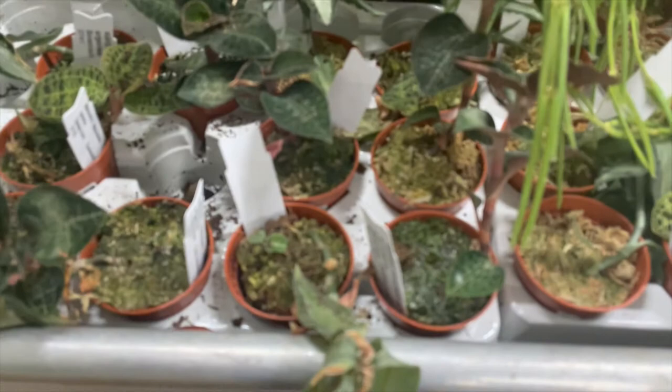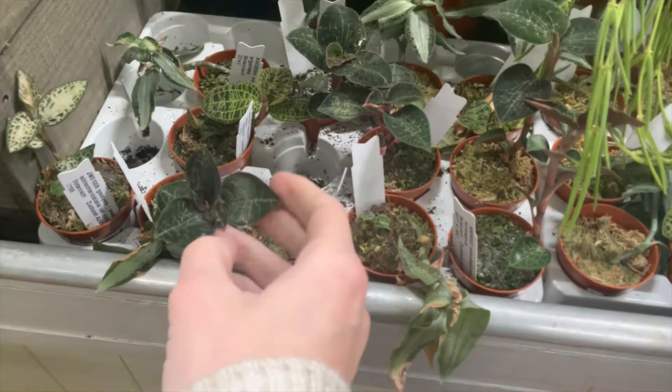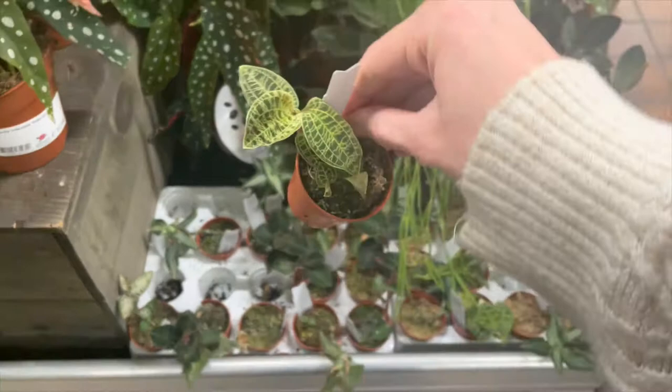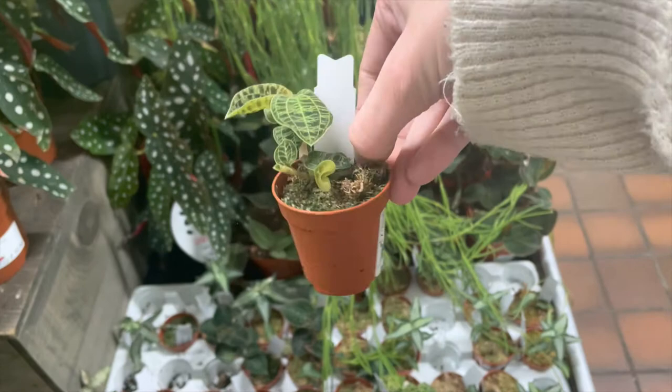These are different orchids, more for the collectors. That's why they're so small and they've all got little labels on them. I struggled to get focus on these — I think it's because they're quite small. But they're absolutely lovely. I picked up the two that I was drawn to more for the leaf pattern.